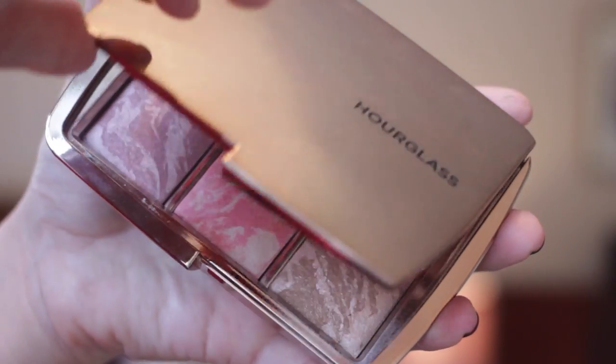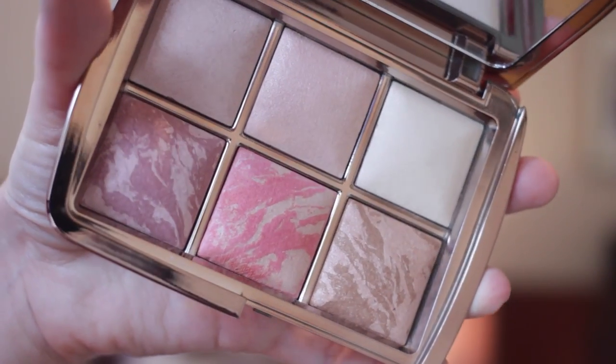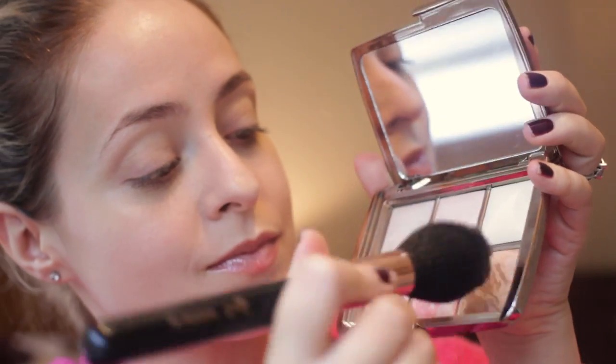Then I am going to use my Hourglass Ambient Lighting Edit Palette. I'm going to start with the bronzer just to add a bit of colour back into my skin because I'm so pale at the moment. I really love this bronzer — it adds a little bit of warmth and it's got a glow to it as well, which is really nice. I'm just blending that along my cheekbones, my nose, my forehead just to make myself a little more tanned, and then using the brighter coloured blush from the palette.